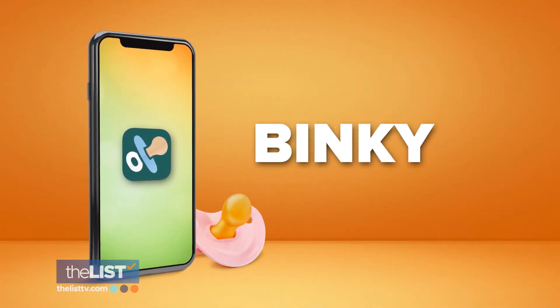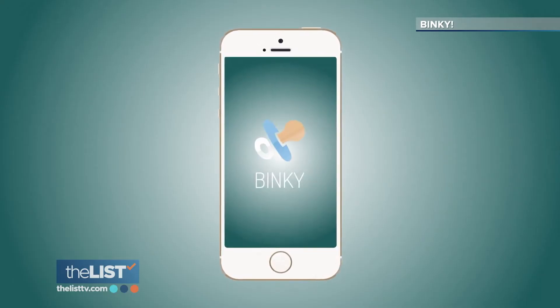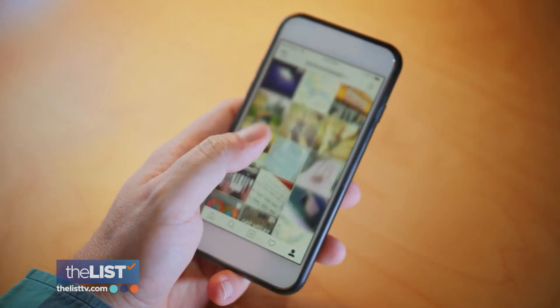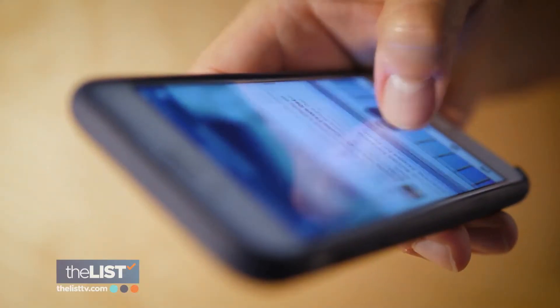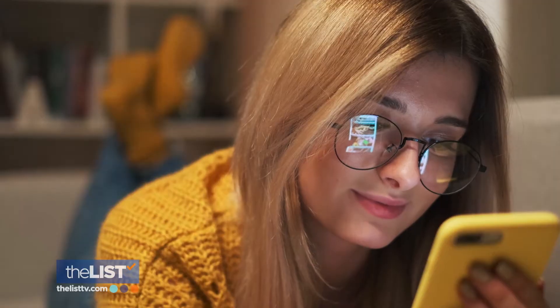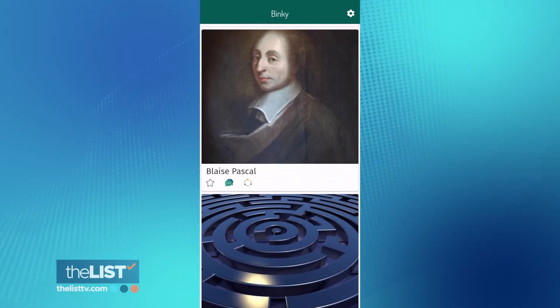A never-ending list of random stuff for when your thumbs get the munchies. This app is designed to get your scrolling fix in without actually having to scroll social media platforms. I don't actually want to see more photos of my friends' kids, but my thumb wants to go like this. Binky is an infinite feed of random things, or binks, to look at. You can also swipe left or swipe right.